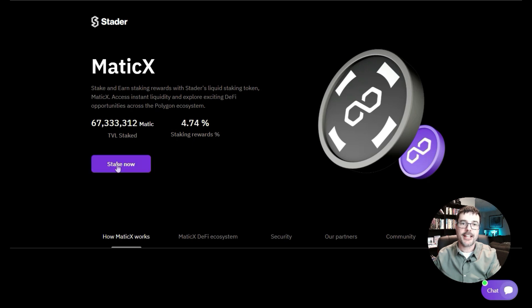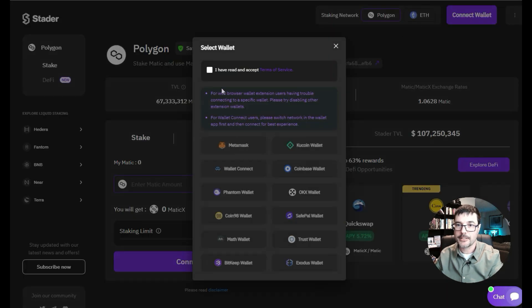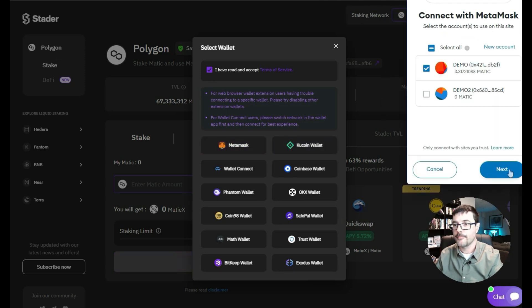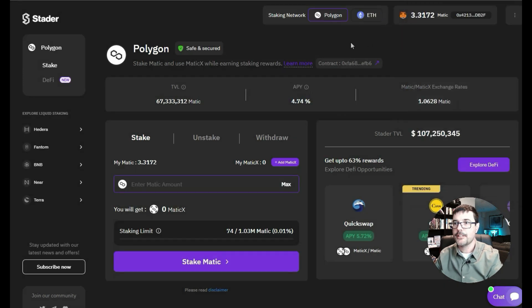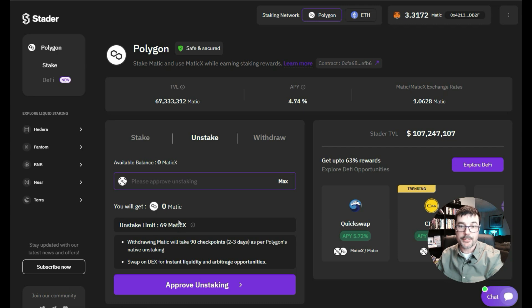First, we're going to click on where it says 'Stake Now.' Here we are on the Stader Labs dashboard. Of course we need our wallet connected — I've got my demo wallet set up with MetaMask here. Now you enter the amount; I've only got three in this demo wallet but let's say we've got 1,000 tokens. Type it in and click 'Stake' — just like that. When you want to unstake, you come back here, click 'Unstake,' and it gives back your Matic tokens by returning your MaticX tokens. Pretty simple — you click the button and that's it.